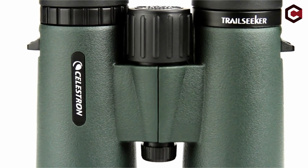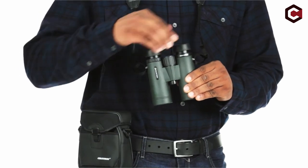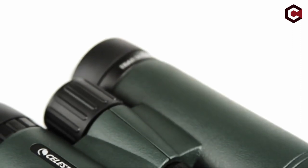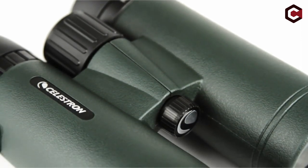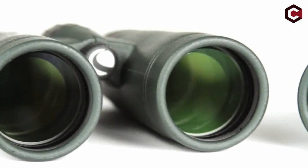Pros of Celestron Trail Seeker 8x42 binocular: lack of fog, images that pop, and an expansive field of view. Cons: the cushion straps cannot be housed in a carry case, and insufficient magnification for serious astronomy.